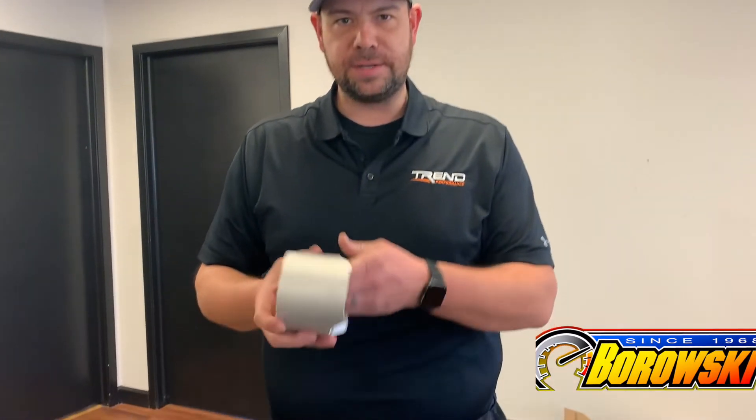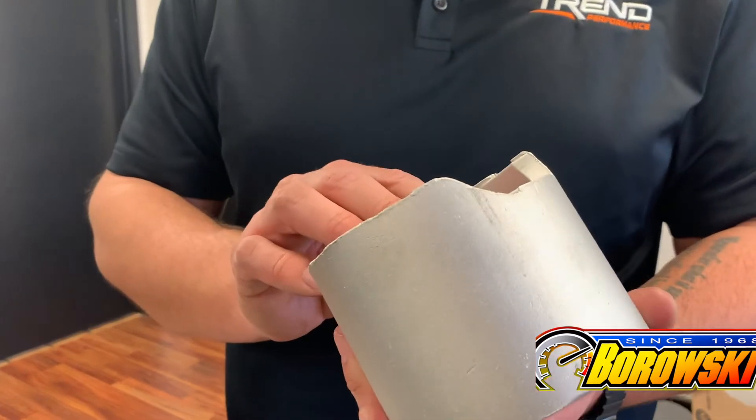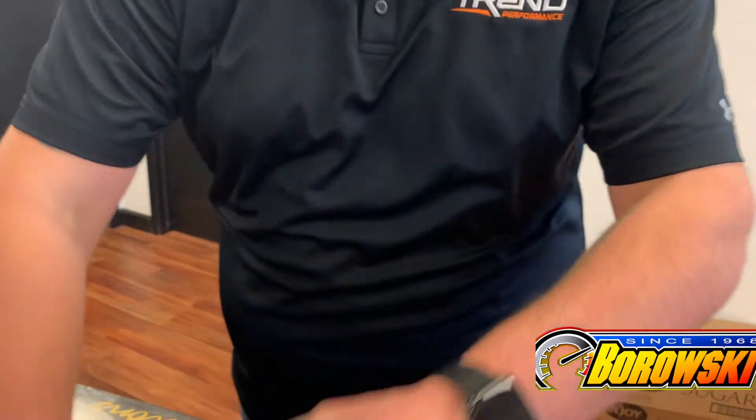We have world-class CNC machines that take the product from raw material to finish good in roughly 30 minutes, and we control our forgings internally. So we are controlling the material and the quality from the point of forging all the way through the machining processes.